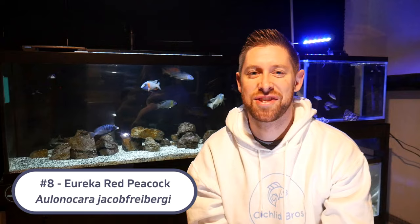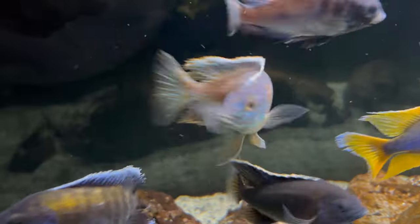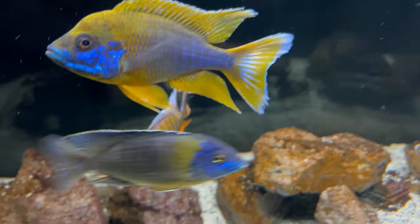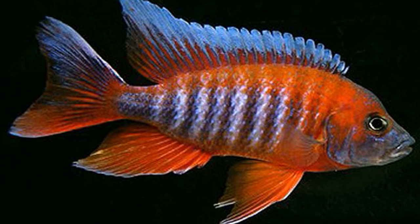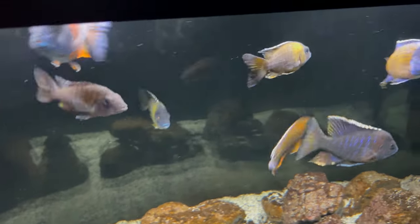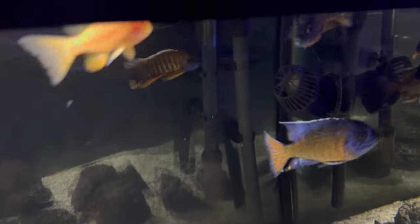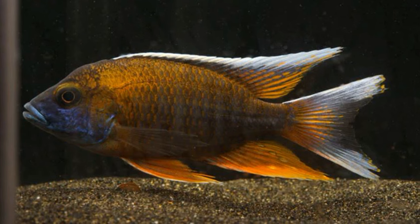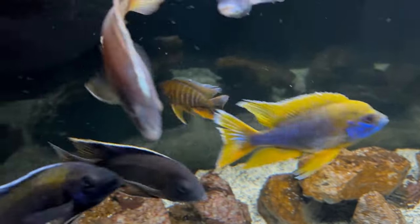Coming in at number eight is the Eureka Red Peacock — another peacock that gets red coloration, which is definitely missing in a lot of peacock cichlid tanks. It also has a nickname of the Fairy Cichlid, and there are some different color morphs. Some are going to be more red, some may even have more yellow. My Eureka Red is still very young with slight yellowish-orange color just starting to come in, but both the Eureka Red and the Otter Point will provide that hint of orange or darker red coloration as they mature.